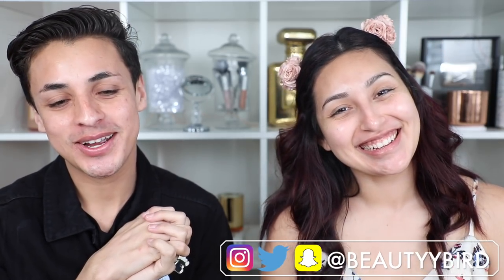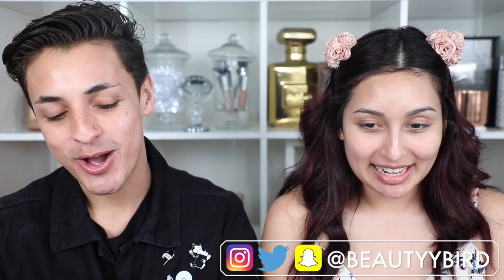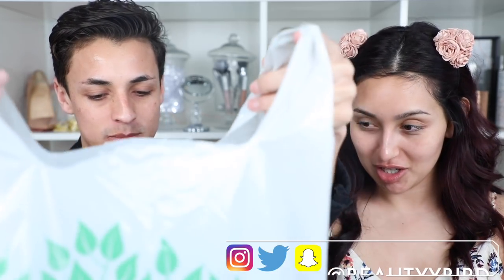Hi guys, welcome back to my channel. Today I am here with Yasmin, also known as A Beauty Bird. We're actually going to be doing a challenge — we went over to Dollar Tree and got a bunch of goodies, so we're going to be doing our whole face with just products from there. I'm super excited but also nervous!